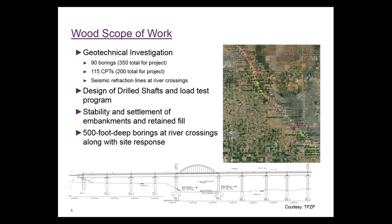At the bottom of this slide is one of the first drawings of the portion of viaduct structure over the San Joaquin River, showing a long span over the river and 100-foot spans for other areas of the viaduct going over the floodplain and up into the higher ground.